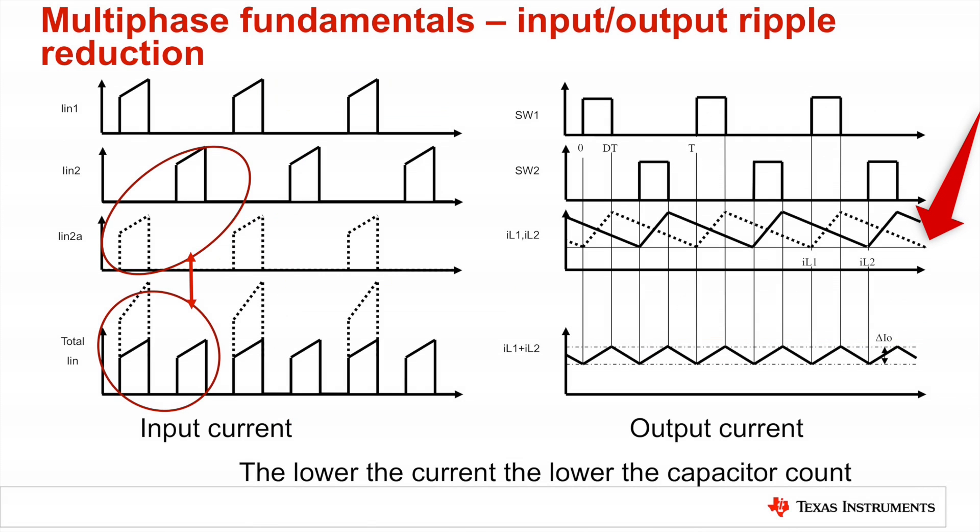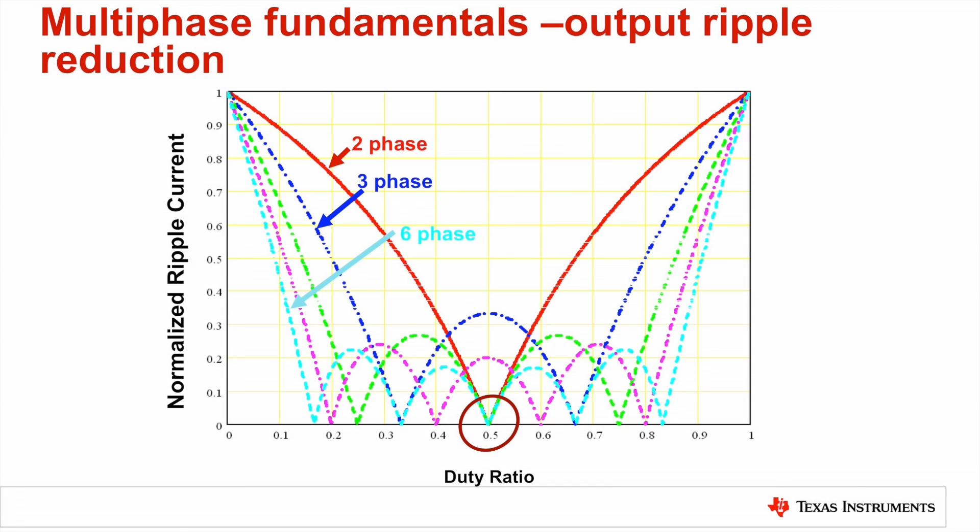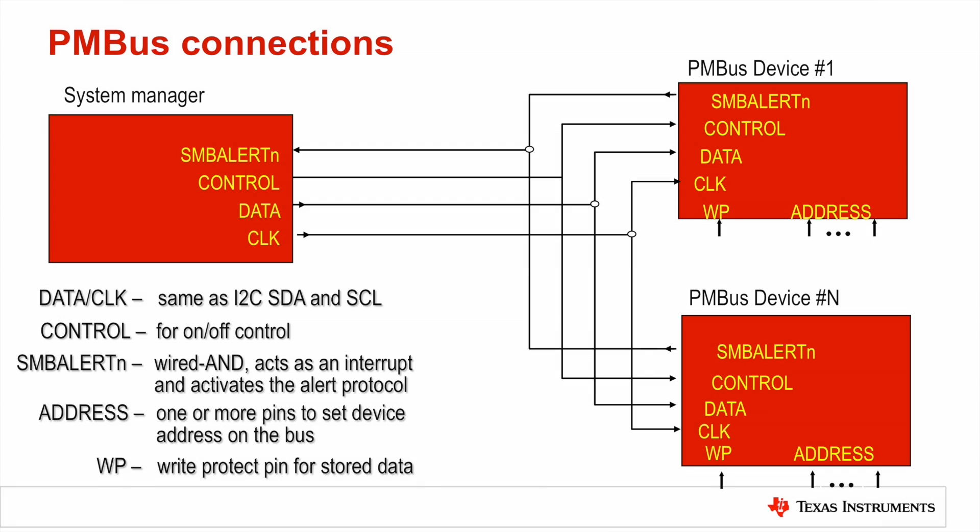Looking at the RMS input and output ripple current waveforms before and after interleaving shows how the lower current can result in significant capacitor reduction. Theoretically, depending on the phase count and buck converter duty cycle, the ripple current can be reduced to zero.